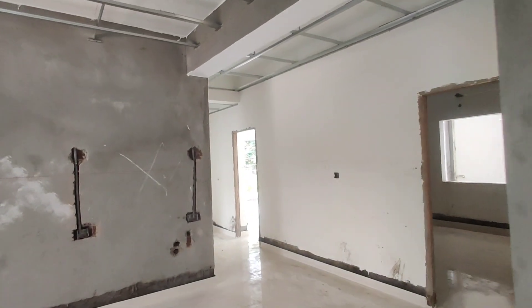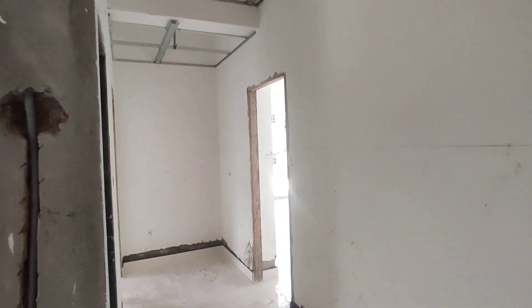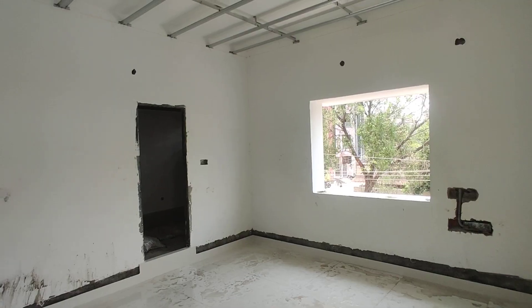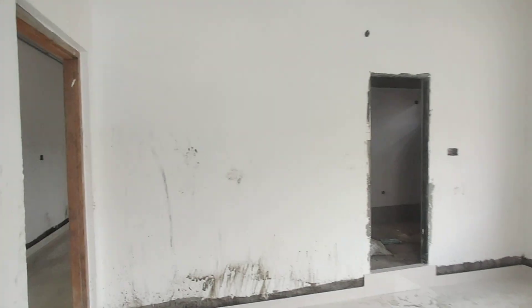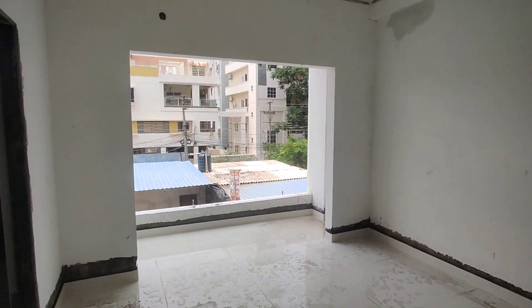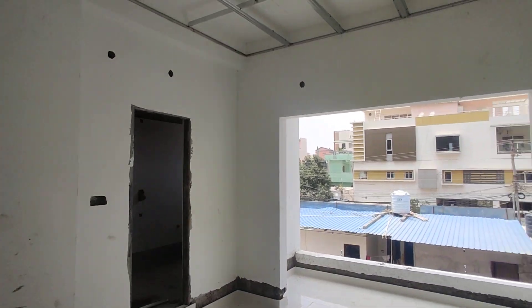Now we are moving into your bedroom. This will be your bedroom with attached washroom. And now we are moving to your children's bedroom. This is your children's bedroom with attached washroom and balcony.